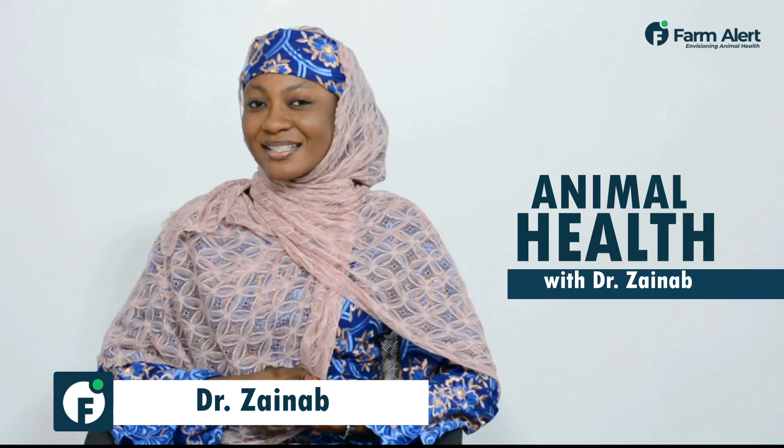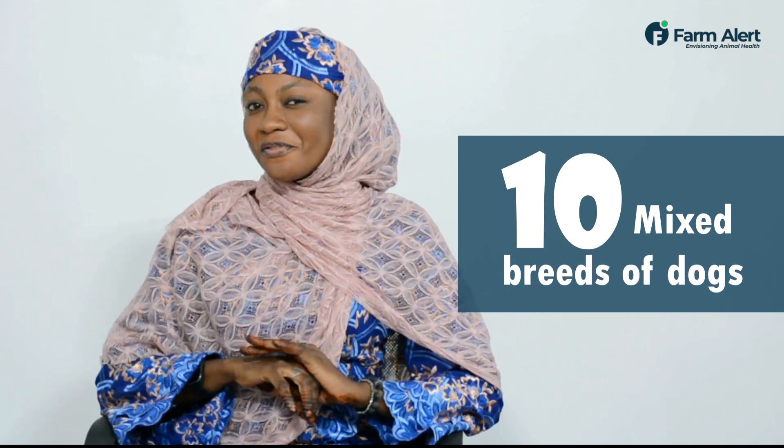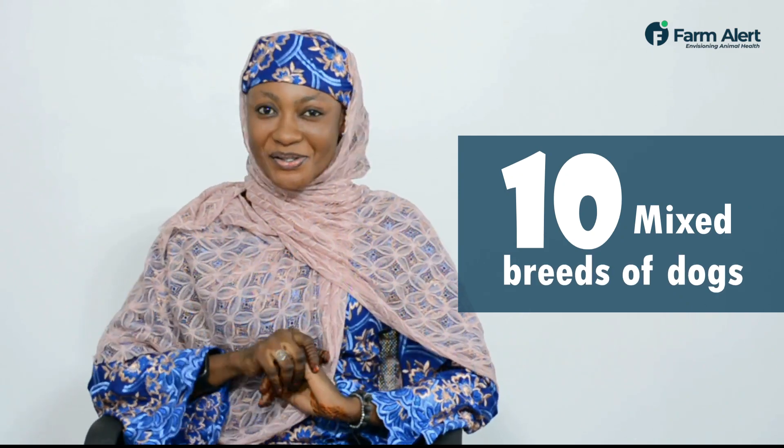Good morning everyone. You're all welcome to another episode of Animal Health with Dr. Zainab. Today I'll be talking about 10 mixed breeds of dogs that will fit into your lifestyle. When deciding what kind of dog to welcome into your family, you always make sure that your pup fits in your lifestyle.